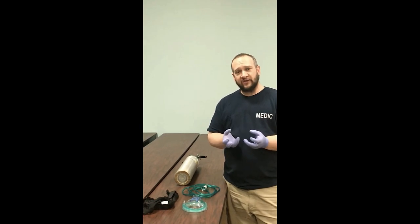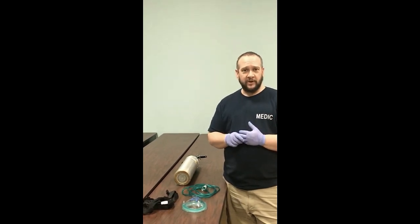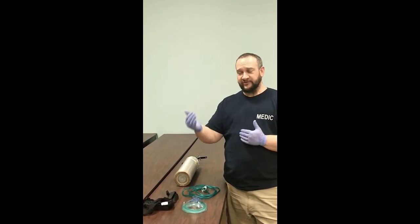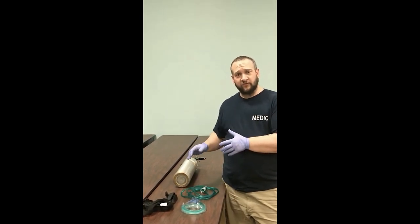Now we have that surface area for gas exchange. If we have a patient in respiratory distress who is becoming hypoxic and increasing in severity, this device does a lot of really great things.